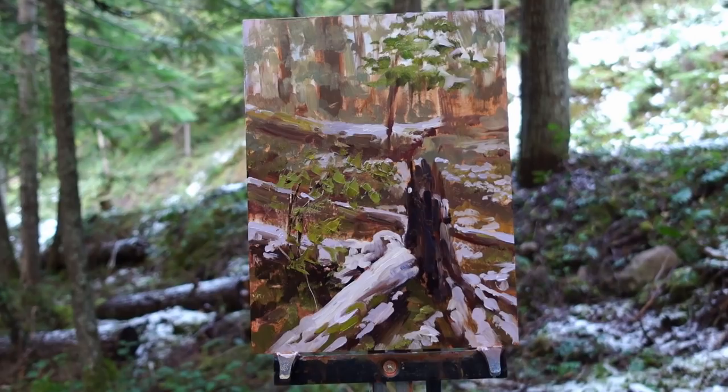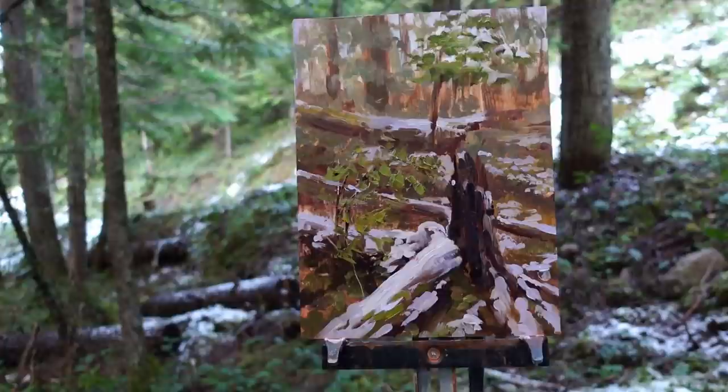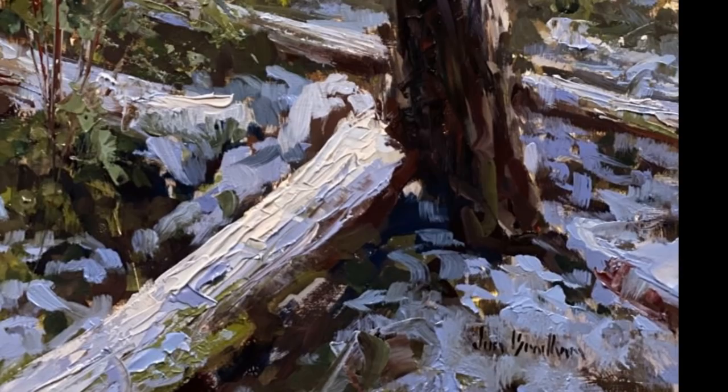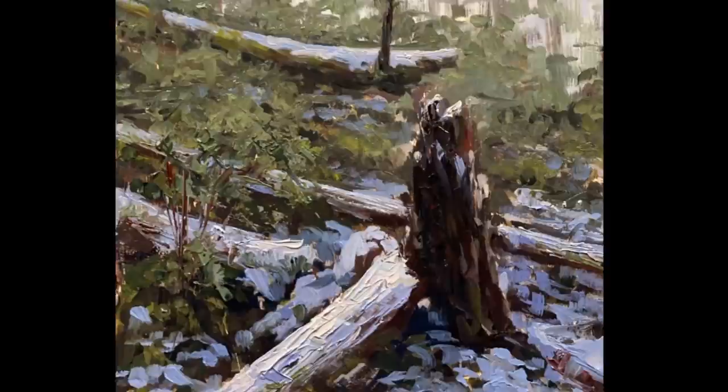Here's where I ended up. I think the illusion is there — distance, then it comes forward, gets more detailed, a little darker, higher contrast coming forward. I think I captured the feeling of the scene, and I definitely enjoyed my time. I'll take it back to the studio, take a look at it again, adjust it a bit, and put it out on my website.